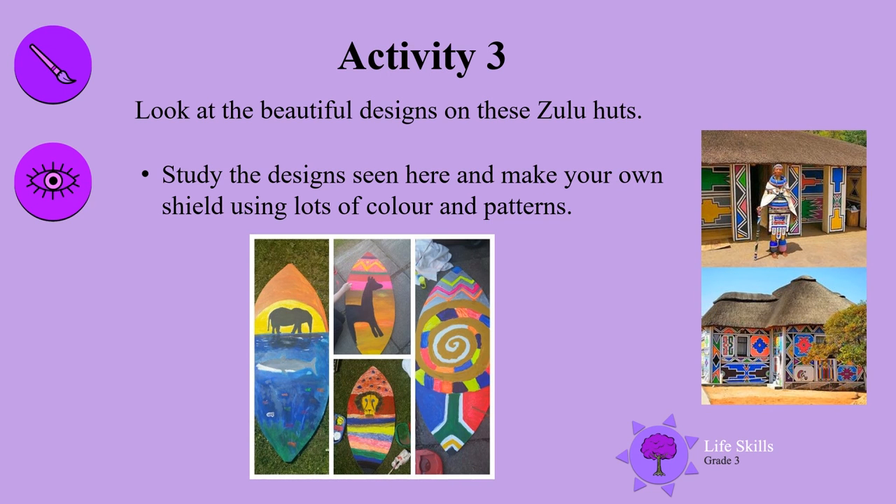Activity 3: Look at the beautiful designs on these Zulu huts. Study the designs seen here and make your own shield using lots of color and patterns. I know you can do this, boys and girls — use lots of color and patterns.